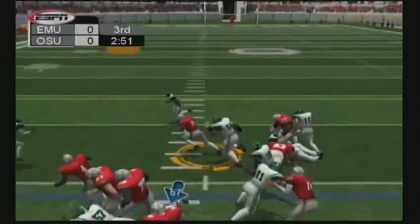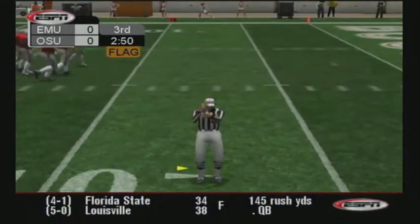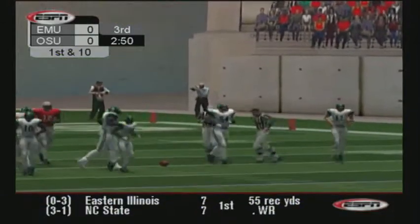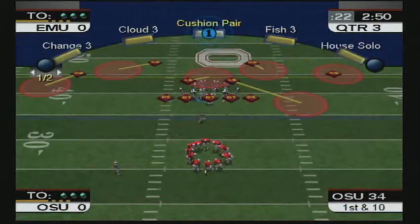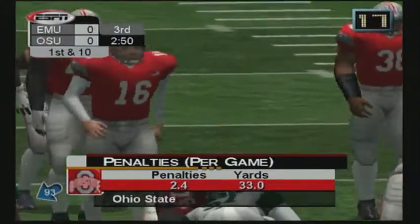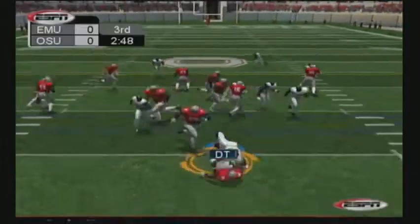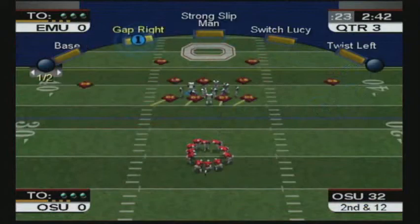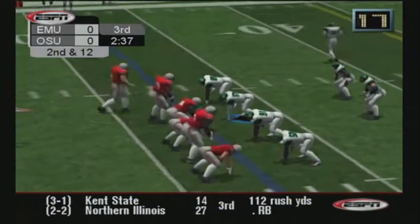Great block, as the flag flies down. Personal foul — clipping. Number 57 draws the flag for clipping. Refs rarely pass up a chance to call those, Jake. The Buckeyes will have the first down off the penalty. Number 57 gets set after committing the penalty. Number 93 stops that play before it got started and forces a loss of a couple of yards. Gotta like the penetration by the D-line — they stopped that first down from going anywhere but backwards.